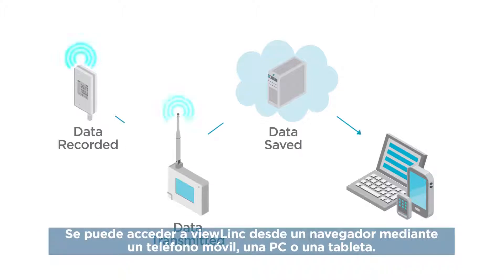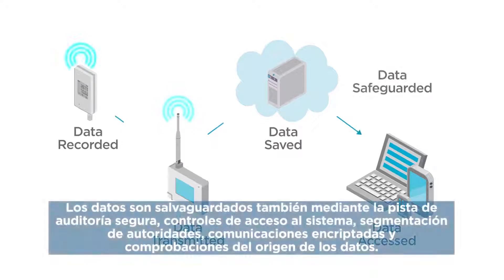ViewLink can be accessed in a browser from mobile, PC, or tablet. Data is also safeguarded by a secure audit trail, system access controls, authority segregation, encrypted communications, and data origin checks.